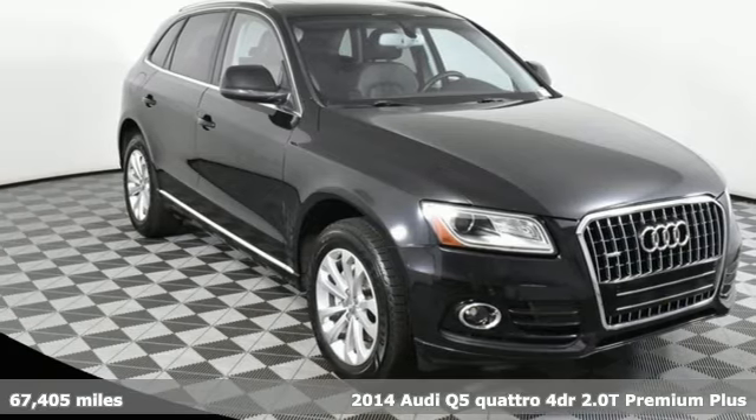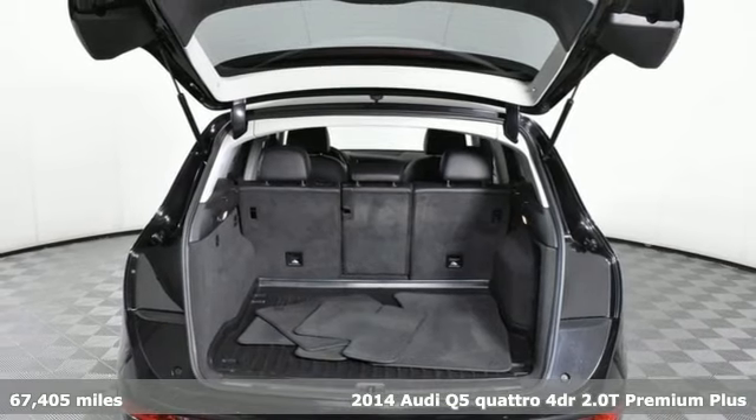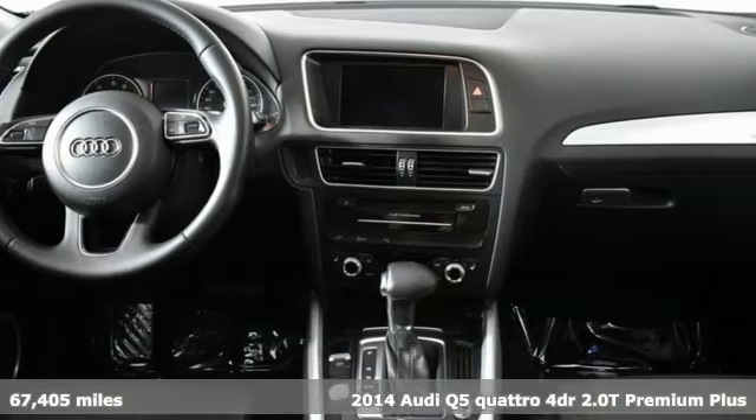It's a 2014 Audi Q5. Its sharp design makes it instantly recognizable. Its elegance and capability make it unmistakably Audi.